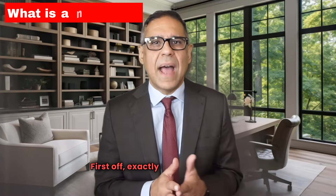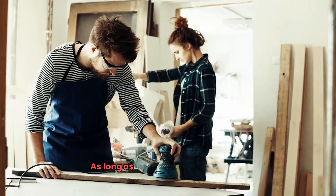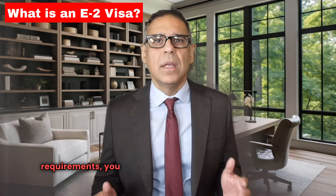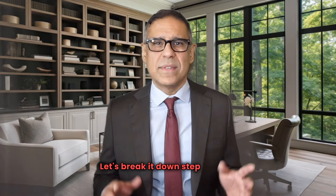First off, exactly what is an E-2 visa? It's a visa that lets you invest in a U.S. company and run your business here. As long as you keep meeting the E-2 requirements, you can keep renewing this visa indefinitely. So how do you start the E-2 process? Let's break it down step by step.